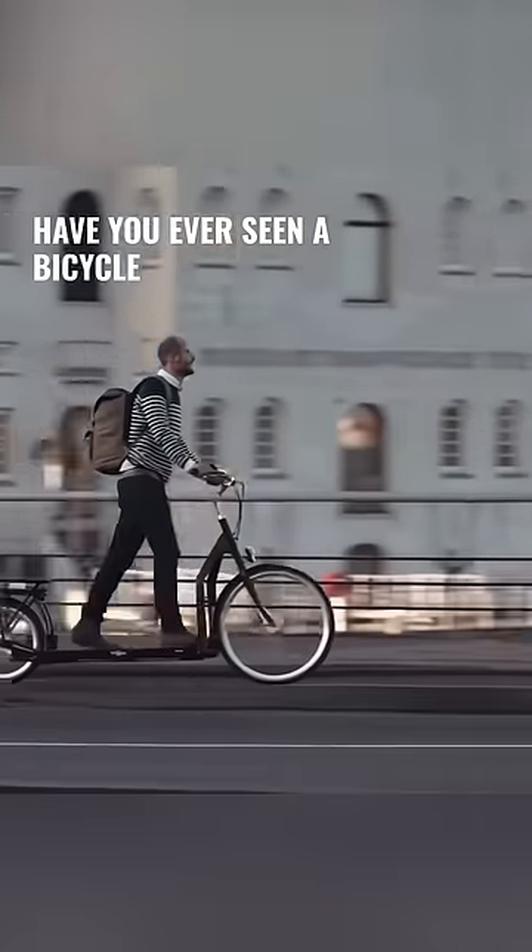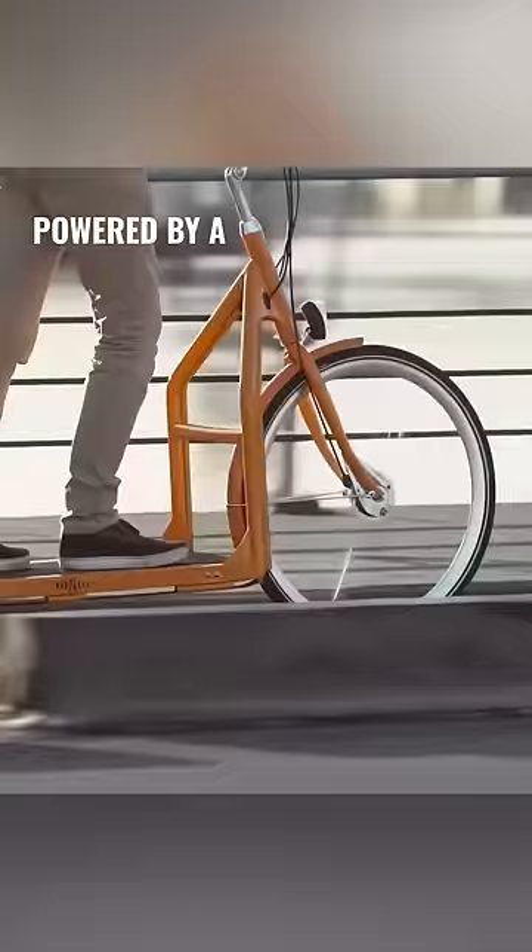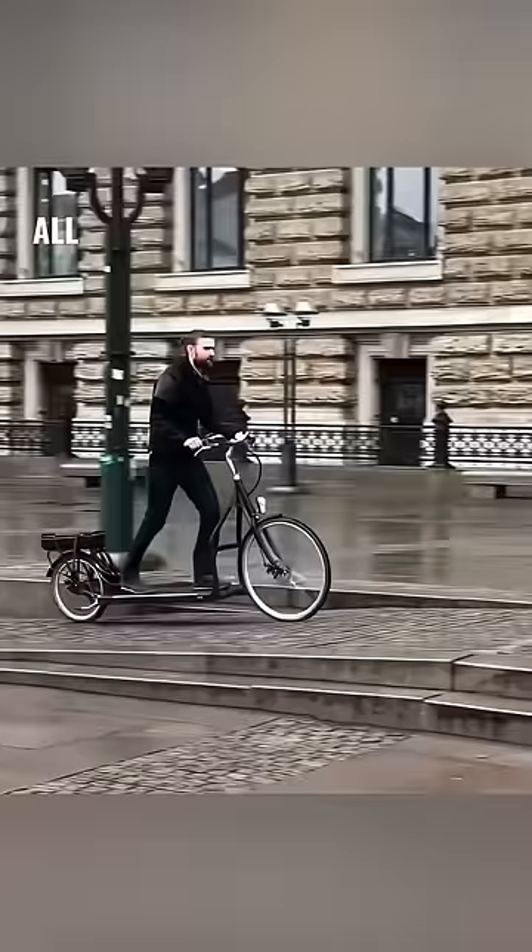Have you ever seen a bicycle that requires standing to ride? This contraption boasts an innovative propulsion mechanism powered by a unique treadmill system. All it takes is a mere walk on the treadmill to set the bicycle in motion. Although it's your steps that provide the drive, an integrated motor in the rear wheel furnishes an impressive boost.